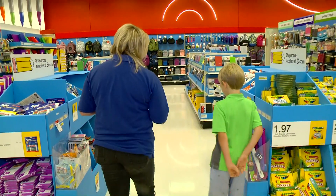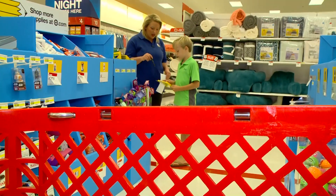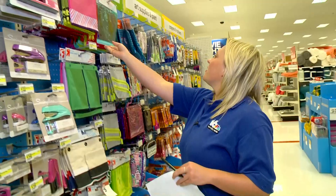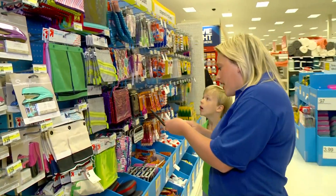Back to school shopping can't be that hard, right? Think again. Getting started was a struggle — figuring out exactly what the teacher wanted, then trying to find just that.